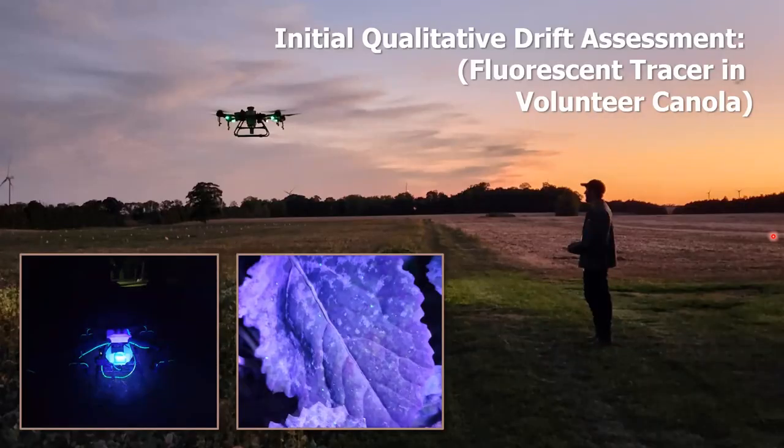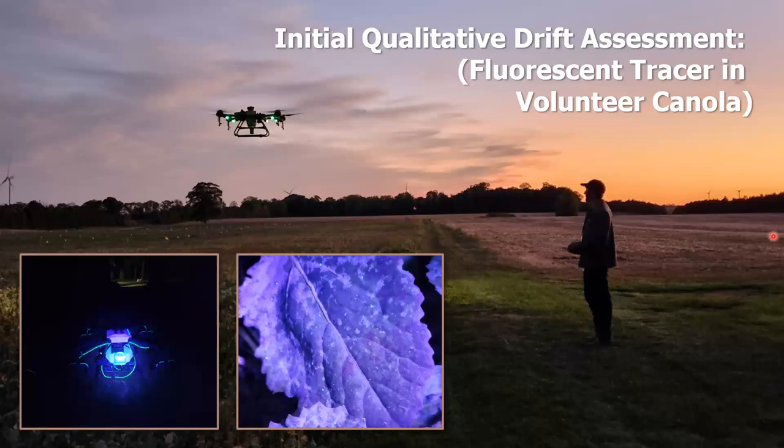This was early days and we really wanted to understand swath — to establish the most consistent and efficient coverage possible. Our first question was how far does this drift, because we had to set up treatment blocks without overlap. So we went out in the wee hours, filled the drone with fluorescent dye, flew at different altitudes and speeds with different tips, and then paraded around in volunteer canola with black lights looking for spray. It was amazing how far it drifted.